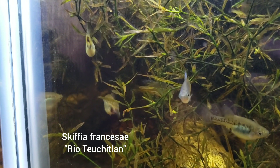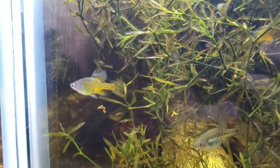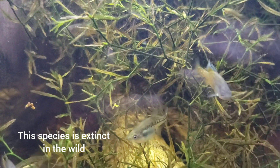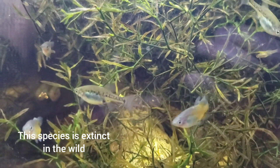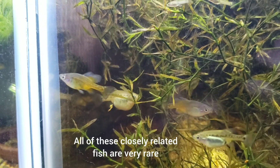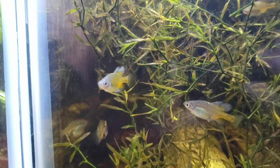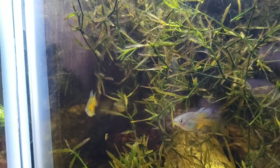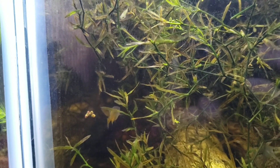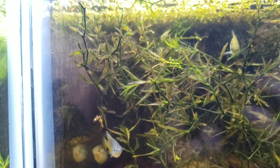And last but not least, here's the Skiffia francesae. The males have the elaborate dorsal. It's definitely one thing to note about these closely related fish is the elaborate finnage seen on the males. I love this tank. Baby francesae swimming around, doing wonderful.